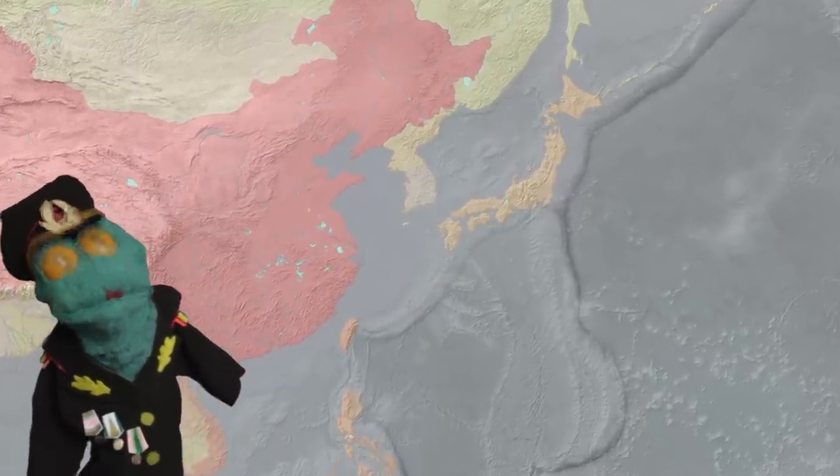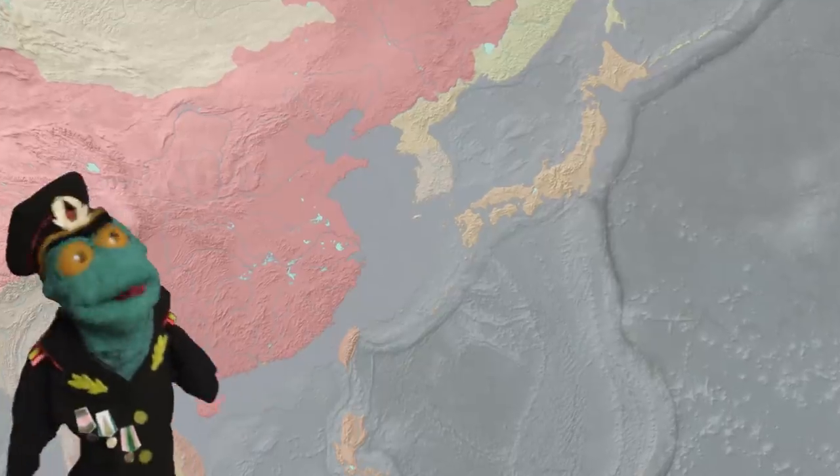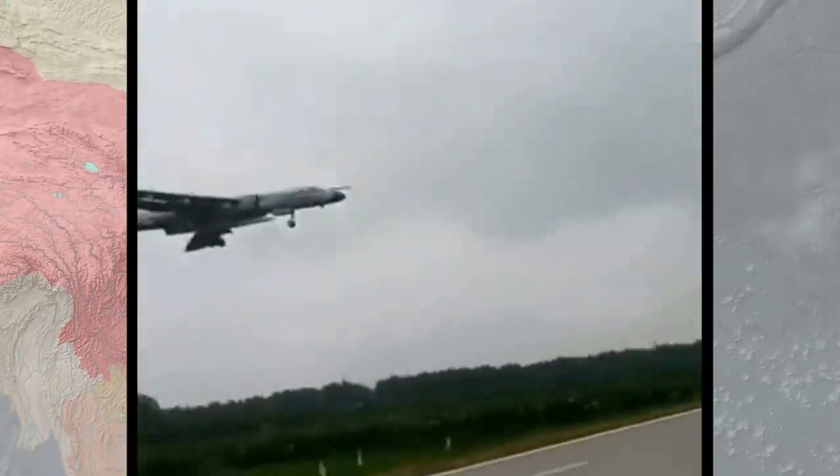Recently, in mid-October, photos emerged of a Chinese naval aviation bomber, the H-6N, carrying a huge missile.